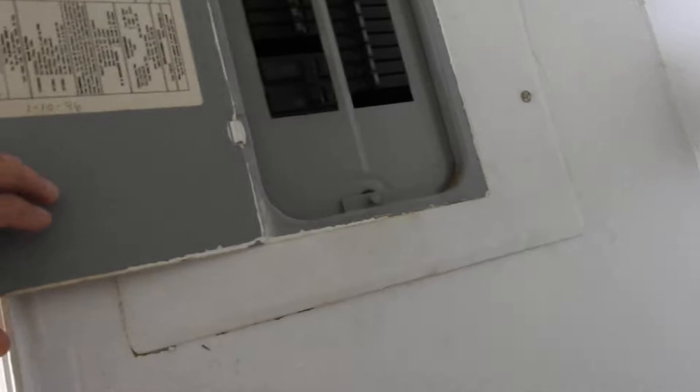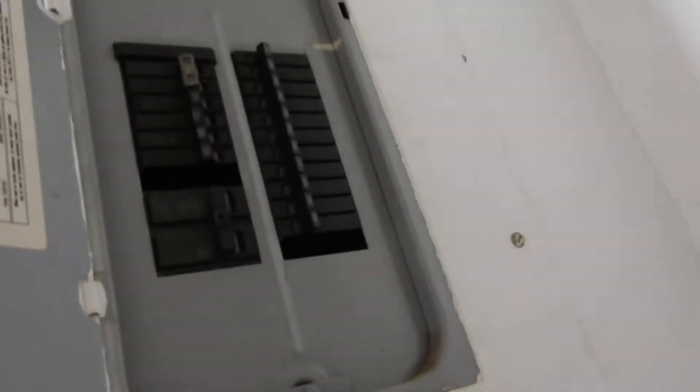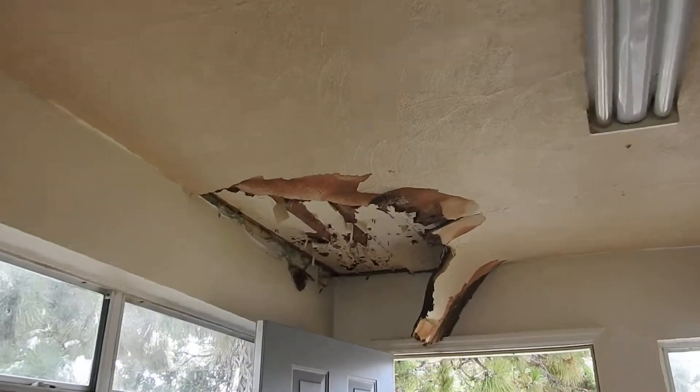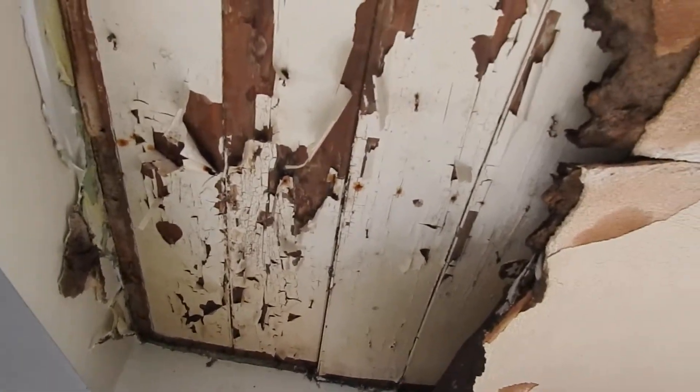Check out the electric panel here — looks like there's no main shutoff in here. Not sure where all the circuits go; need to figure out what's feeding this box. The ceiling in the kitchen corner needs drywall put back on — it looks like it was once a wood ceiling.